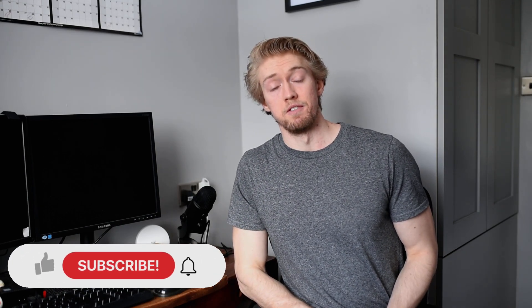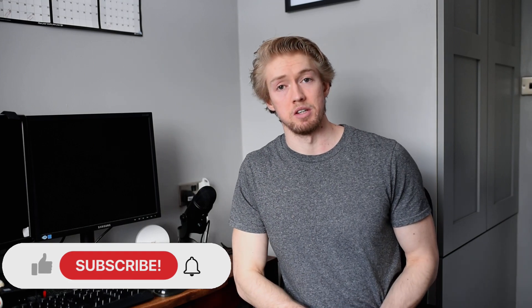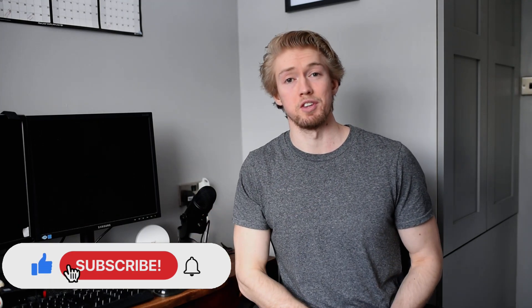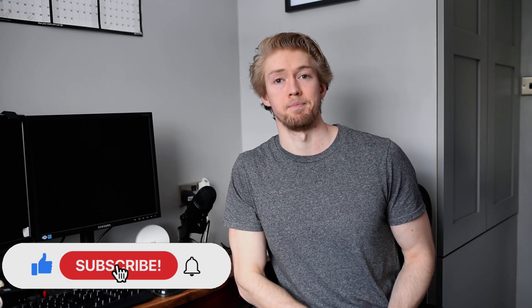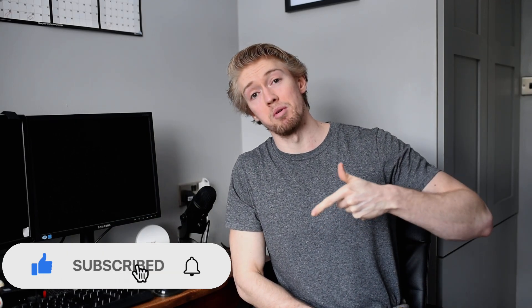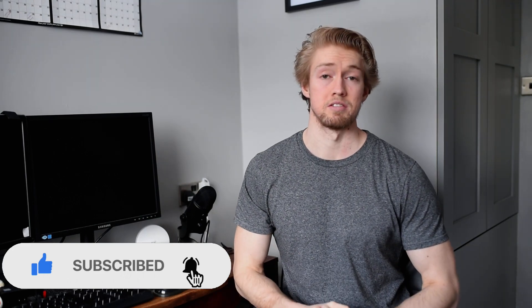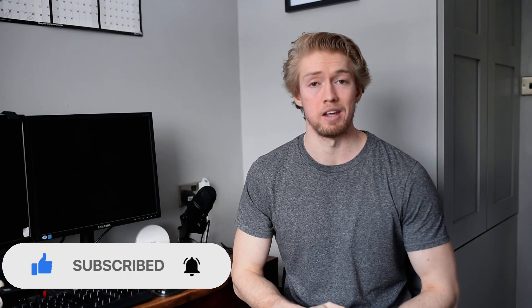Before we jump into the first submission I'll share my screen as we go through the walls. Please give the video a thumbs up to show your appreciation for the guys who've sent these walls in, and subscribe to the channel if you're new — it's much appreciated. The first home wall was sent in by Jencore Ben from Megalith Climbing — all the details will be in the description below.